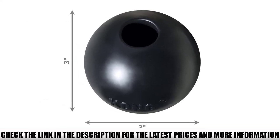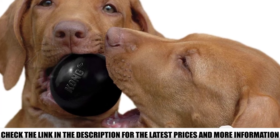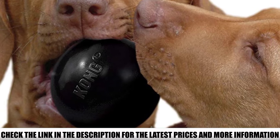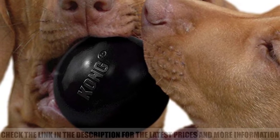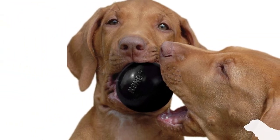It is puncture-resistant, helping to keep your dog safe and healthy. The ball is weighted for a long throw, giving a lot of exercise to your dog as they chase after it, and it has an extreme bounce. The bounce helps your dog to play, as it guesses which direction the ball will go in, bounding and jumping after it.